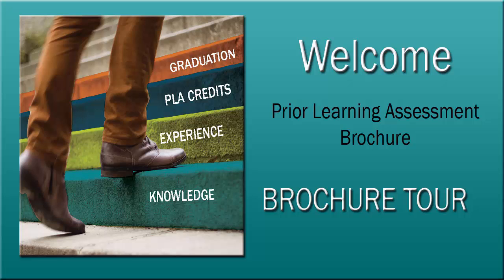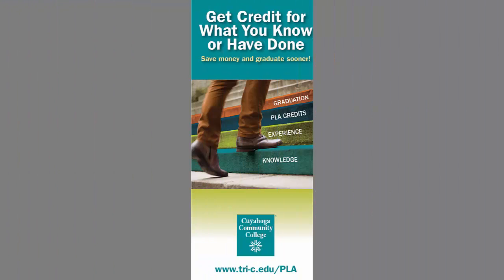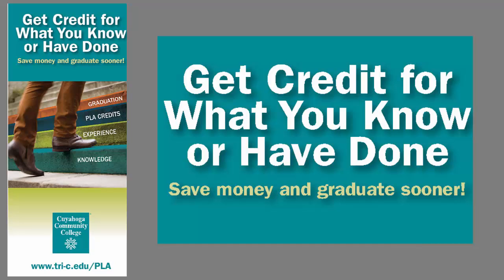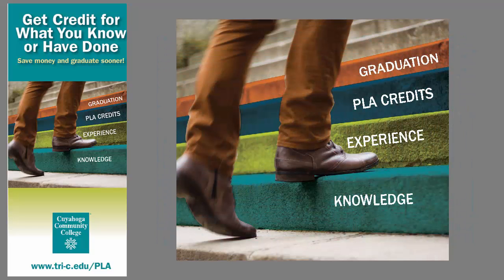Welcome to the tour of the student prior learning assessment brochure. Starting with the front cover, our hook is 'Get credit for what you know or have done.' With PLA, students may be able to save money and graduate sooner. By using stairs, we show that earning PLA credits is on their path to graduation.